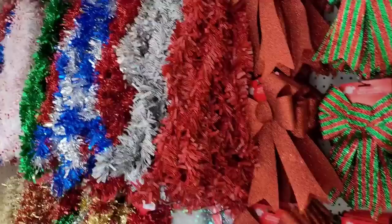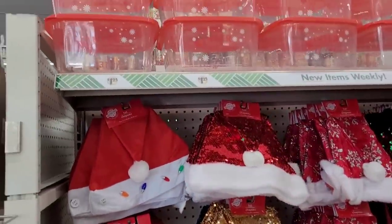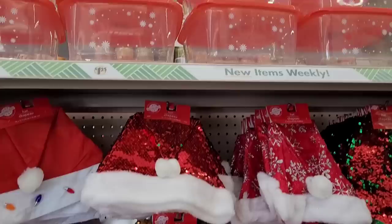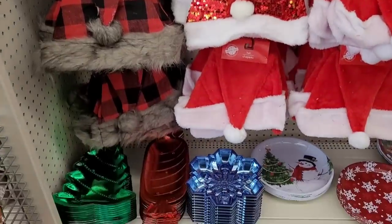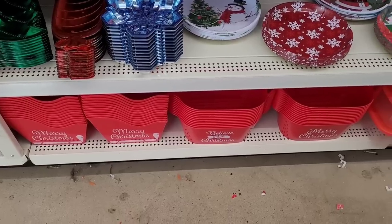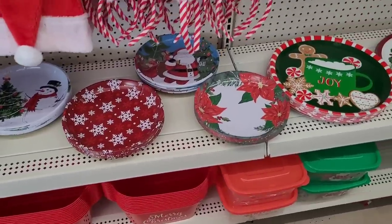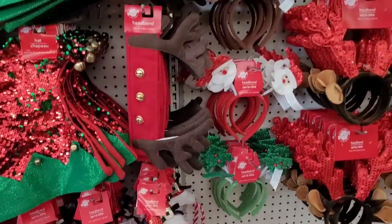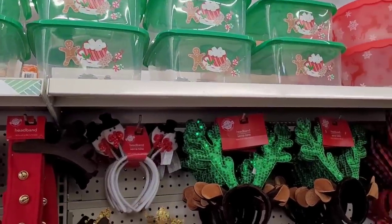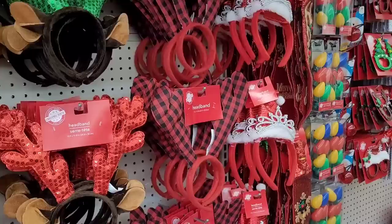All right y'all, let's go down this aisle. I see Santa heads, I see containers up here on the top — these say 'Winter.' Then you have some little trays, 'Merry Christmas,' 'Believe in the Magic of Christmas.' Headbands, gingerbread containers right there. Those are always nice — the little red and black checks.